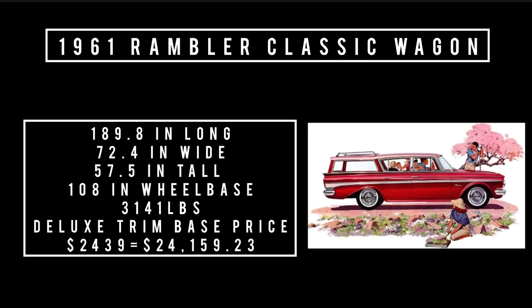Let's talk specs: 187.8 inches long, 72.4 inches wide, 57.5 inches tall. It rides a wheelbase of 108 inches and weighs 3,141 pounds. Total 1961 AMC production was approximately 377,900 to 380,525 units for the calendar year.